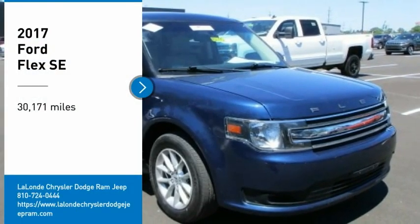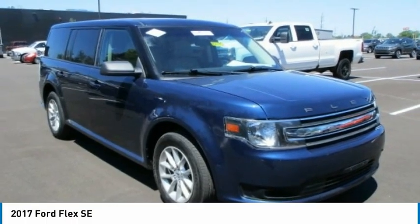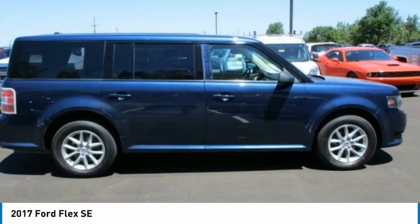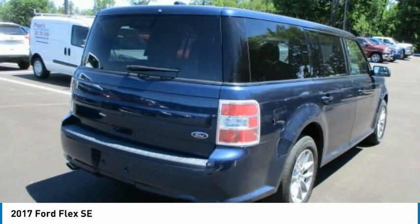Make a great choice today with the 2017 Flex. Flex isn't just exciting to look at, it's exciting to drive. It hunkers down, puts a limit on lean.